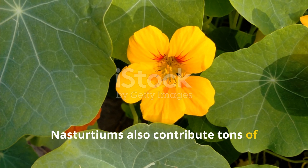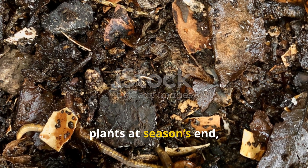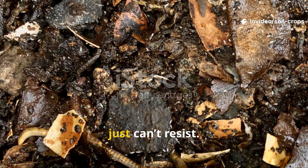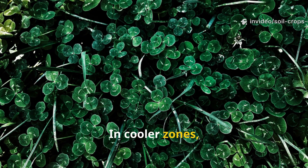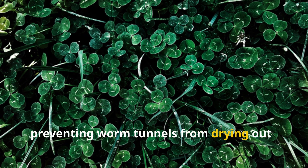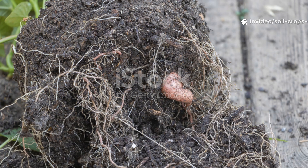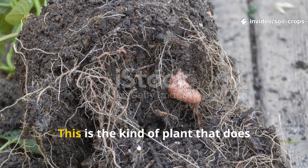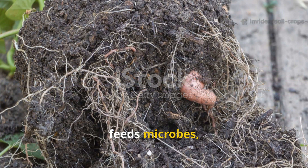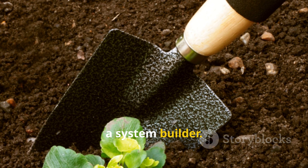Nasturtiums also contribute tons of soft organic material — whether it's pruned foliage or whole plants at season's end, their tissues break down fast, fueling microbial explosions that worms can't resist. In cooler zones, their dense coverage shades the soil, preventing worm tunnels from drying out — a simple but crucial protection against evaporation. This plant traps pests, feeds microbes, shades roots, and builds biomass. That's why it's not just a flower, it's a system builder.